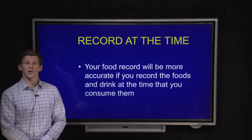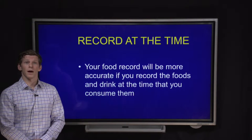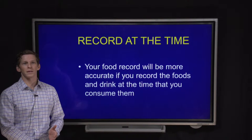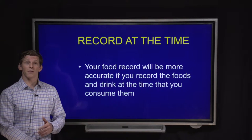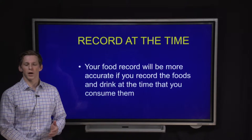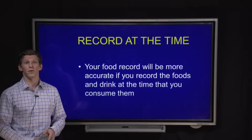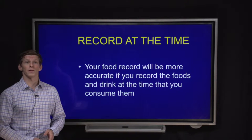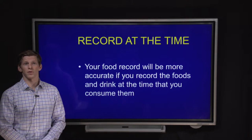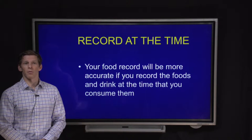As I mentioned, record at the time. We're asking you to keep food records rather than to report what you ate previously, because if recorded at the time you eat, we can actually get a more accurate estimate. Please try to keep the food records with you on the days when you're recording so you can record at the time, ensuring the information is not relying on memory.